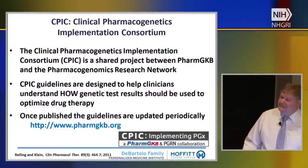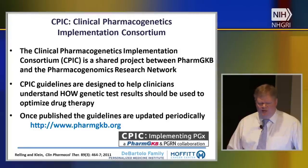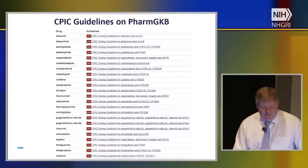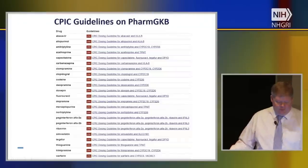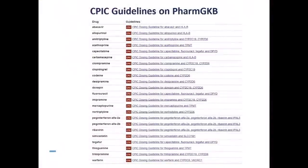There are guidelines now being produced. Something called CPIC — the Clinical Pharmacogenetics Implementation Consortium — has around 140 institutions in 23 countries involved in putting together a large number of different guidelines available on the PharmGKB pharmacogenomics knowledgebase website. These guidelines are now working their way into the national registry and other places where guidelines are produced, and the field is maturing from that standpoint.